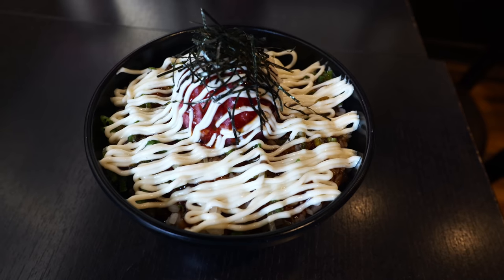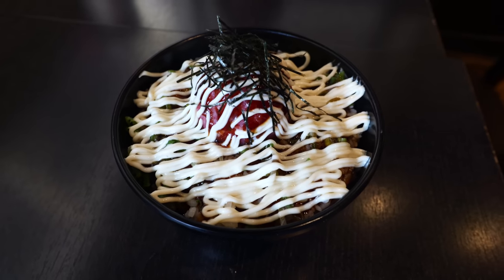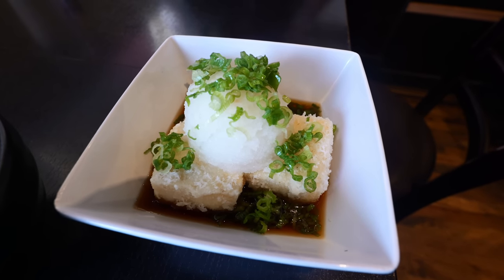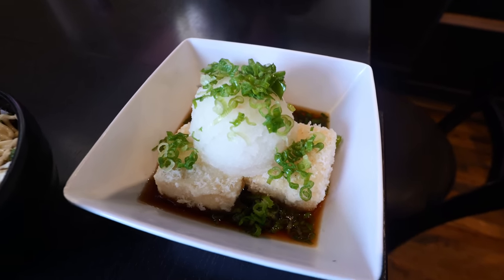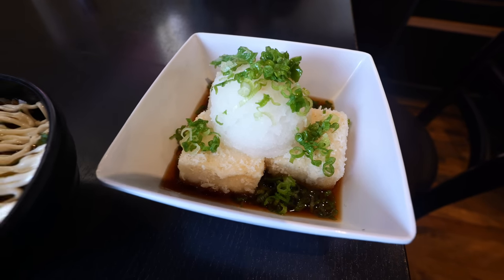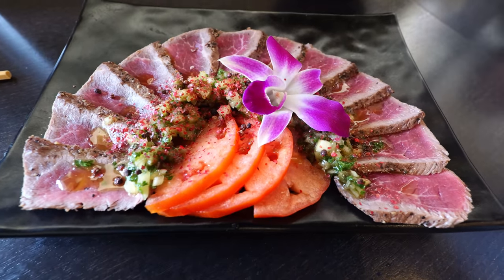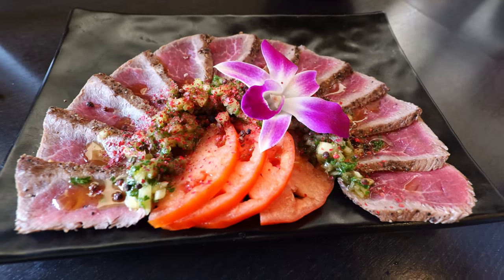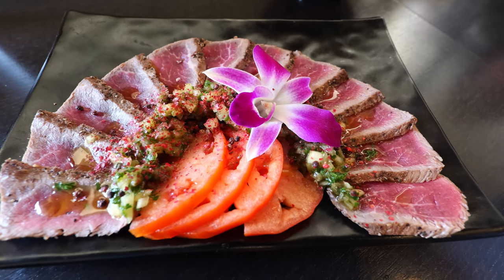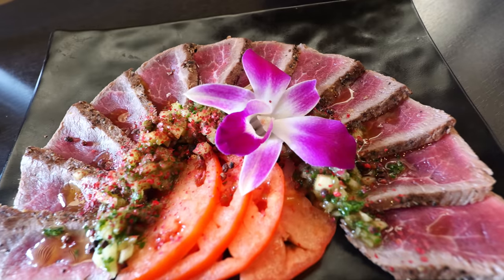The negitoro rice bowl is fatty tuna chopped with green onions over rice, with a lot of mayo sweet sauce on top. Next is agedashi tofu — Japanese fried tofu — something you should definitely get if you love tofu. Look at all that grated radish on top. And this is the beef tataki, a best-selling appetizer: seared rare beef with their original sauce, served with tomatoes and veggies. Look at that flower garnish — how pretty.